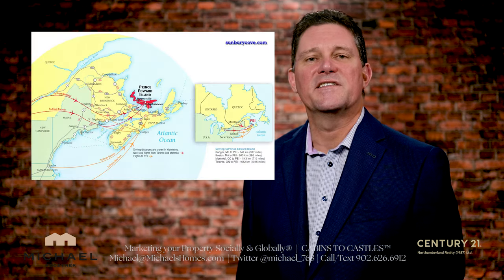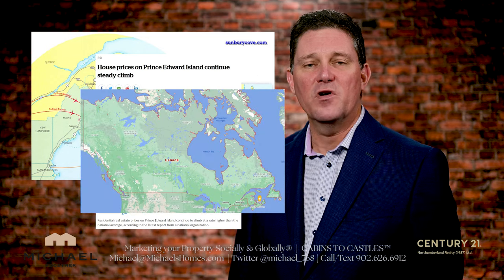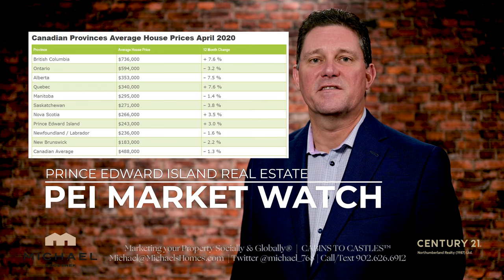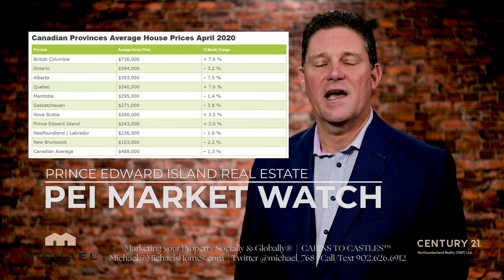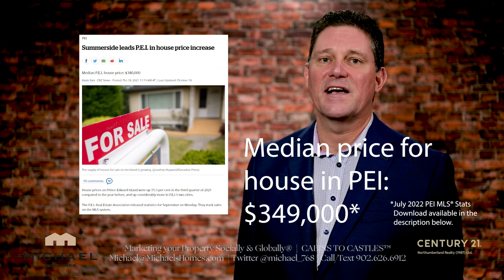Why is Prince Edward Island considered one of the hottest markets in Canada and why are so many people moving to PEI? One of those reasons might be that our prices are about half or less of the average throughout the rest of the nation, hovering around $340,000 Canadian as of last quarter.